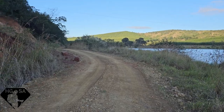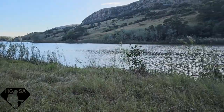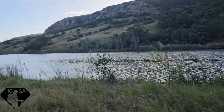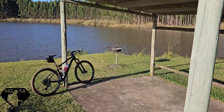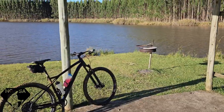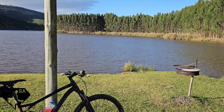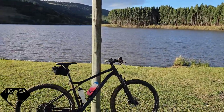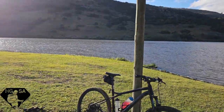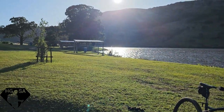Now we're cycling on the 4x4 track — it's such a beautiful ride. The scenery is amazing. It has so many picnic sites, so many campsites, so many chalets. It's really a nature lover's paradise. I've seen so many game animals this morning, so many birds, so many good views. You can explore this place on a mountain bike, 4x4, or even a normal car.